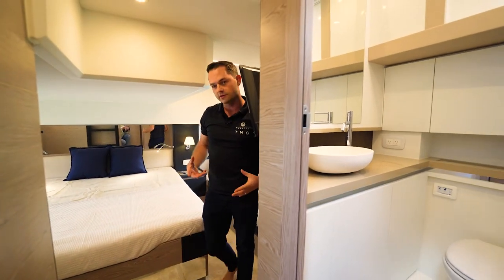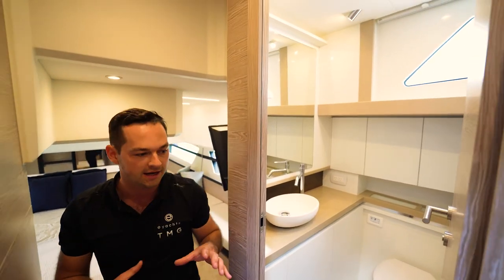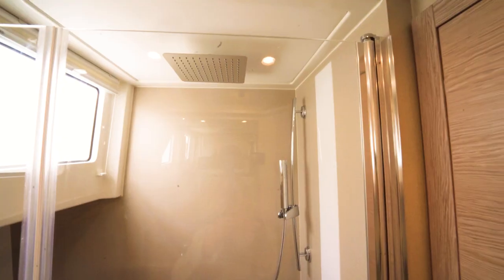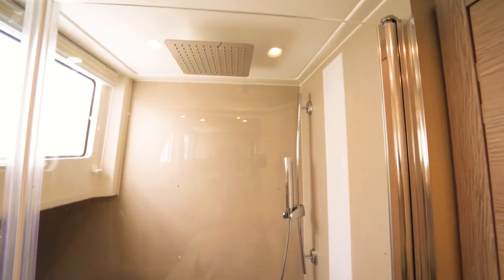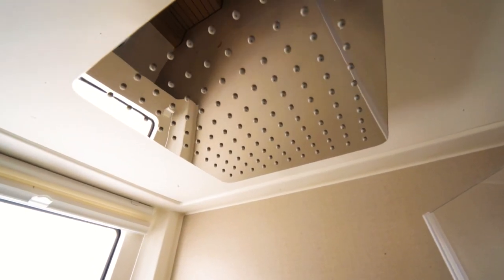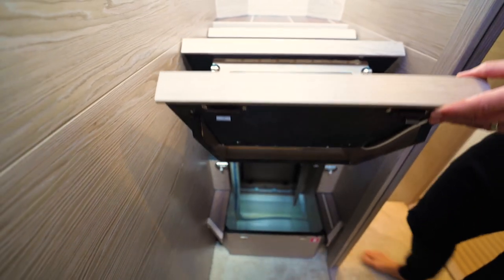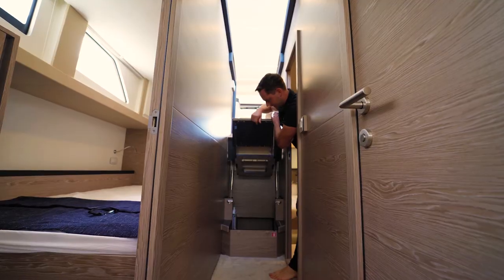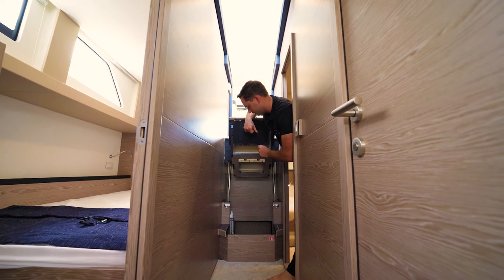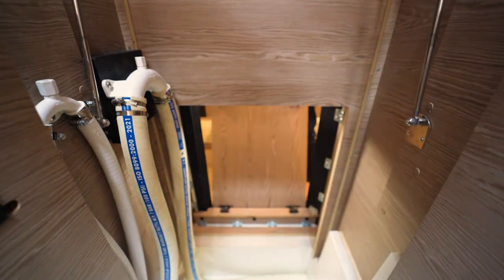Both the master cabin and the VIP cabin forward have a connected en suite with a separated shower — so you're not showering over the toilet. It's a full-height shower with a very nice rain shower head in there. Ventilation and natural light are also good. Moving out of the aft cabin, GreenLine makes use of every little bit of space — the dead space under the stairs can actually house a top-loader washer-dryer, which can also be accessed from inside the master cabin.